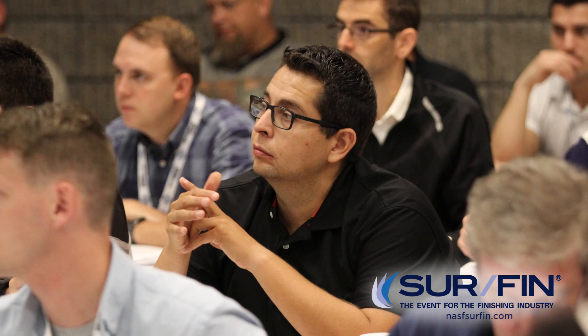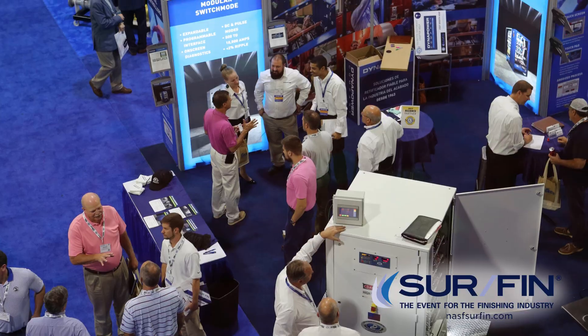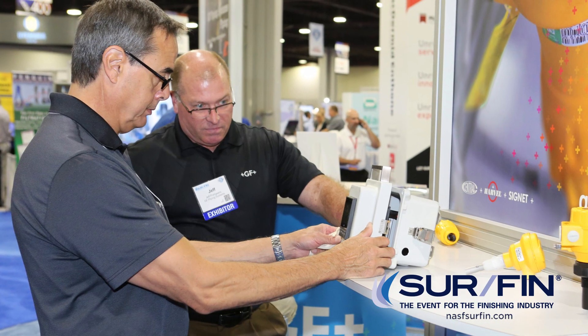Alongside the many technical conference sessions and special events that SURFIN has to offer, the show gives you access to the newest products and equipment in plating, anodizing, electropolishing, and mechanical finishing that's on the market. So here's a sneak peek at what you'll see at the show in Cleveland, Ohio.